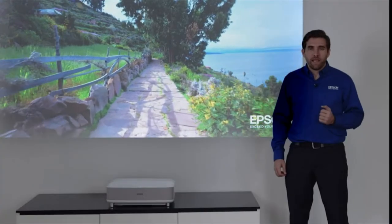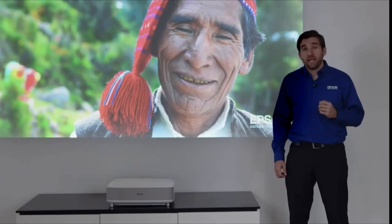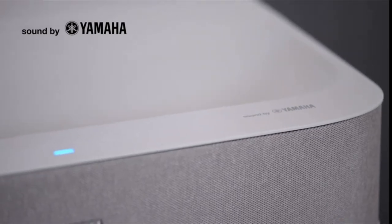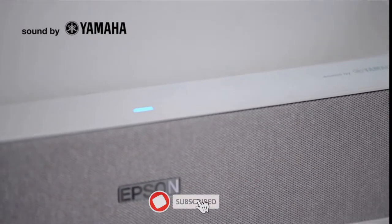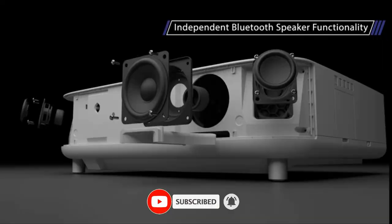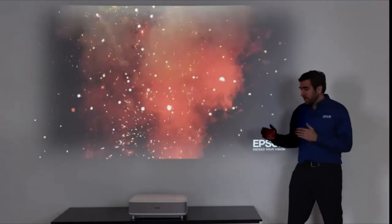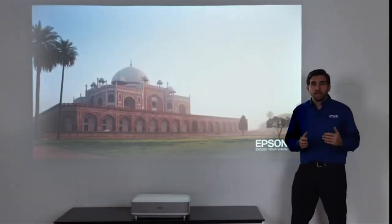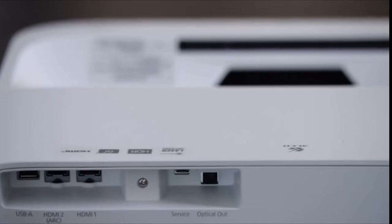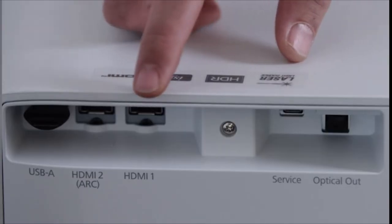Epson's engineers from Japan worked closely with Yamaha engineers to create a 2.1 speaker system that rivals soundbars. You can even turn off the picture and use the projector as a Bluetooth speaker to stream music directly from your phone. You can easily connect a streaming device, gaming console, or Blu-ray player, and go all the way with a full surround system with Atmos thanks to the HDMI ARC (audio return channel).